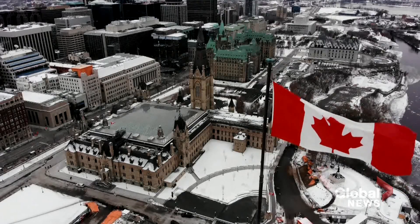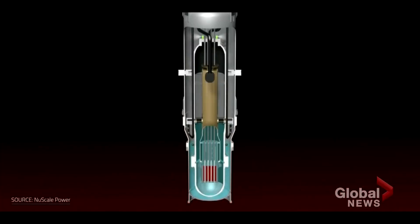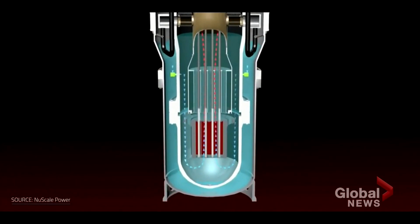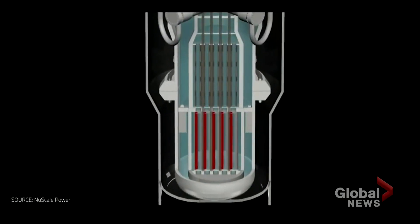But the Trudeau government is convinced that nuclear power, including SMRs, must be a part of Canada's energy mix in a sustainable economy. We cannot take nuclear off the table. We need nuclear. There's no getting to net zero by 2050 without it. David Aiken, Global News, Ottawa.